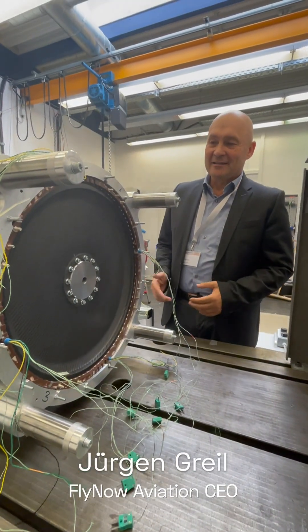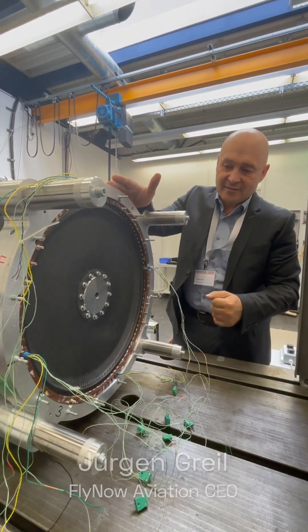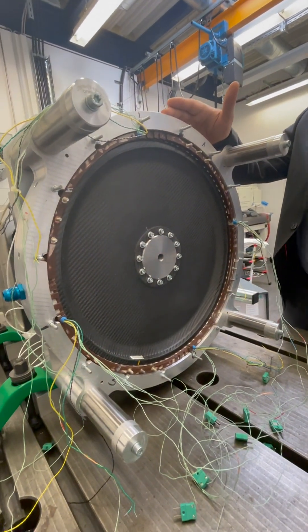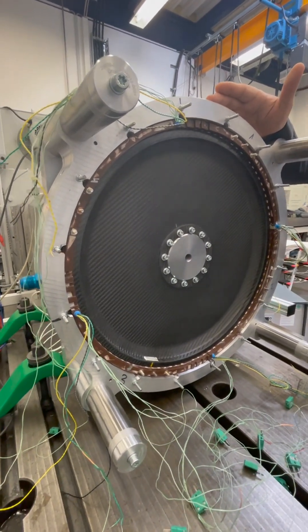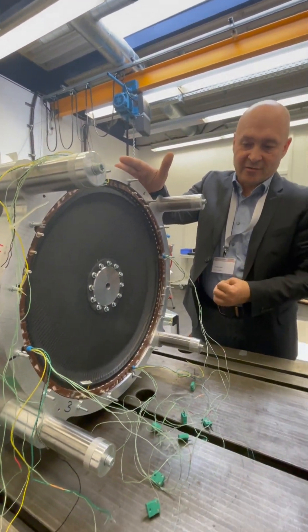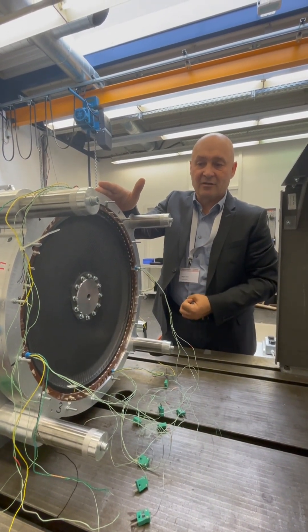We are here at the test bench testing our first electric motor, which consists of four independent units — four independent stators with four inverters being supplied from four independent power sources. This is the first time ever that such an electric motor has been designed, and it gives us the very high safety which we require for our aircraft.